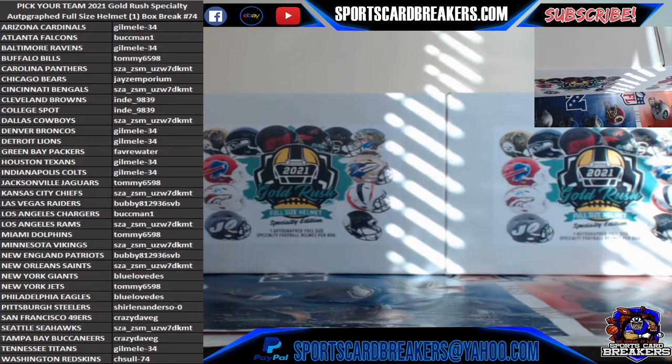All right, guys, once again, welcome back to Sports Card Breakers. Sorry I was out for about three weeks to a month. This COVID hit my family pretty hard. As you guys know, I've been dealing with it since the first of the year. It's been a rough 2021.